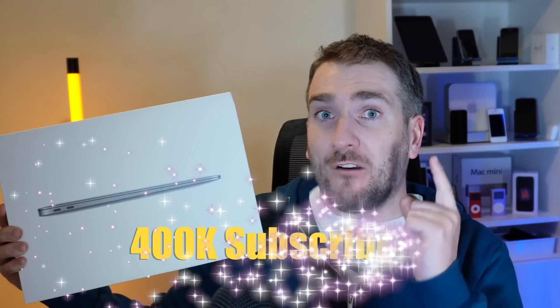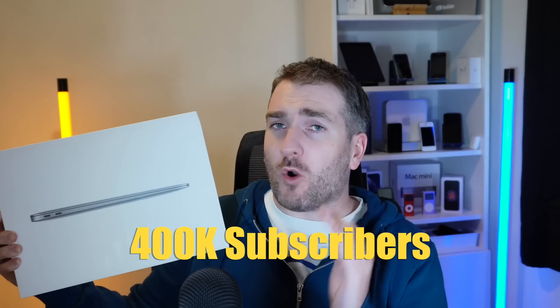This channel recently surpassed 350,000 subscribers, which is amazing! In celebration, I'm doing a giveaway for a MacBook Air — the 8-core GPU option with 512 gigabytes of storage — to one lucky subscriber when we reach 400,000 subscribers. To enter this international giveaway, just comment below what Apple or tech gear you're planning to buy in 2022.